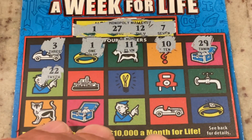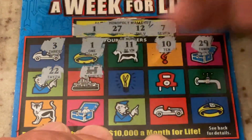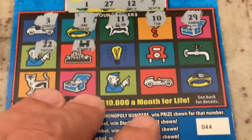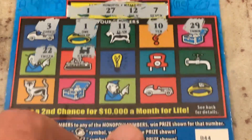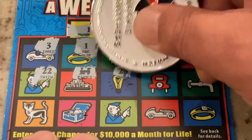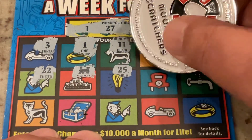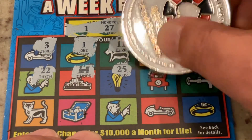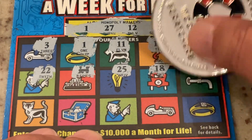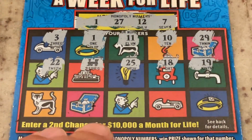22. We got a symbol — we got the railroad! The railroad gives us five times the prize. So we've got two matches so far. 25, 18, 19. All right, one more row.